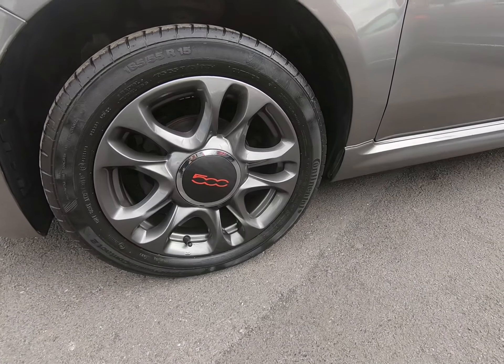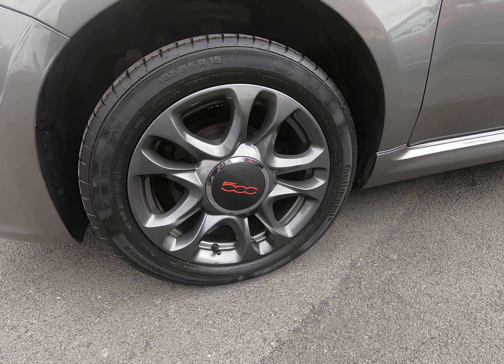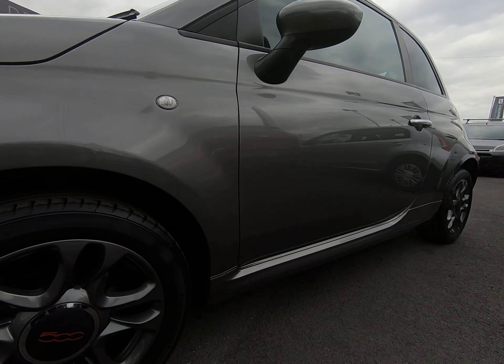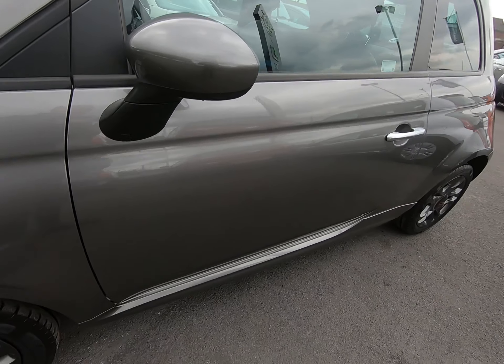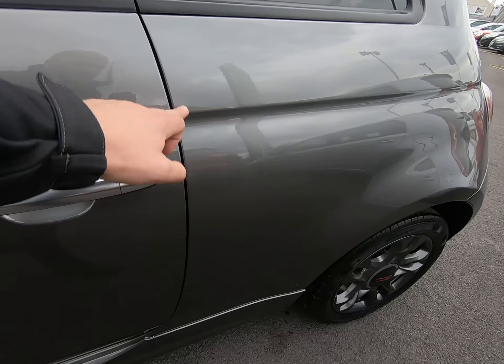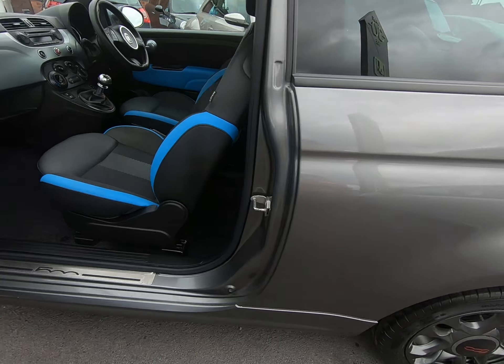On to the final alloy wheel — literally as I go round all four alloys, struggling to see any marks at all. Once again the mirror cover completely unmarked. No chips, no damage to door edges at all.